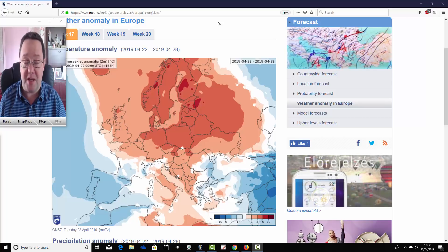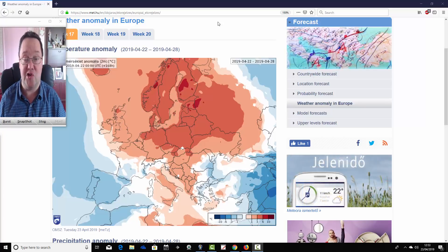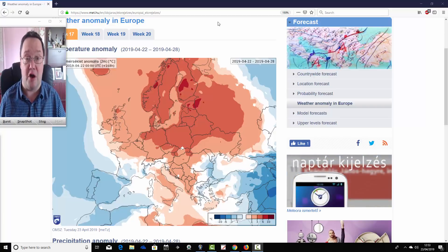A big thank you to the Hungarian Met Office for supplying us with the charts. A second video update will be coming up later on this afternoon on the homepage, where we'll send a video update.